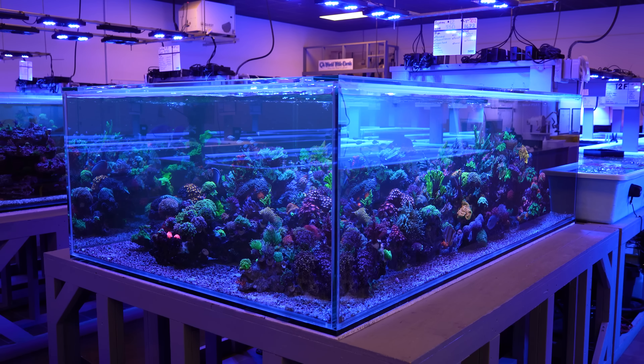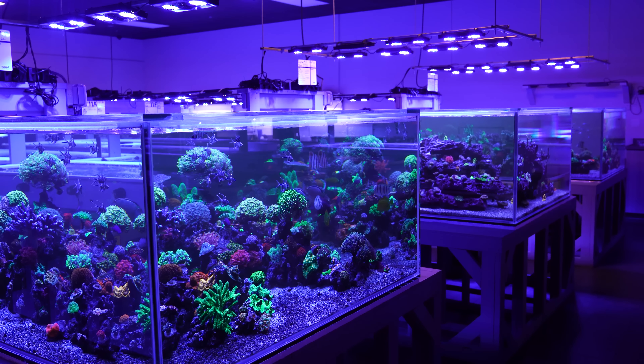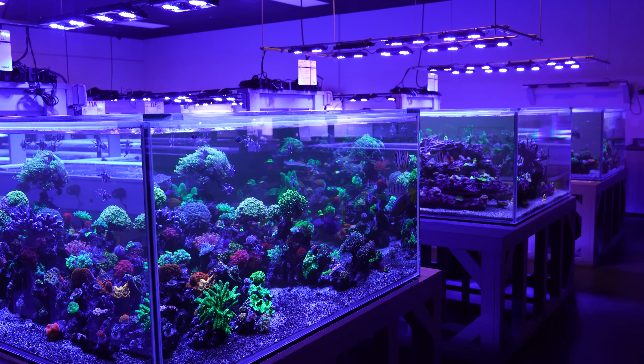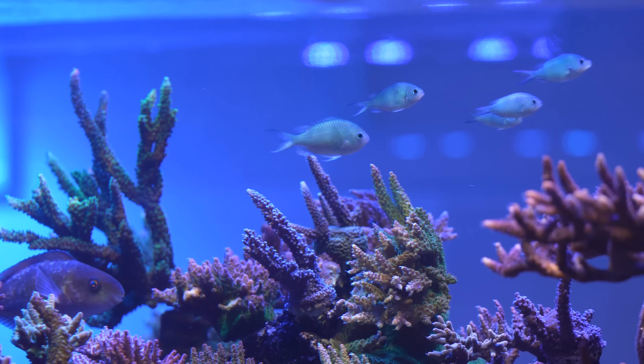We didn't know how to differentiate the tanks apart. Every time we talked about it, it was just 'the 750 gallon tank' and that didn't give justice to the fact that we have three of them. So the first one we called the Bangai because we have Bangai Cardinals. The second one has triggerfish, so we call it the Trigger Reef. And this one has a bunch of Chromis, so we call it the Chromis Reef.